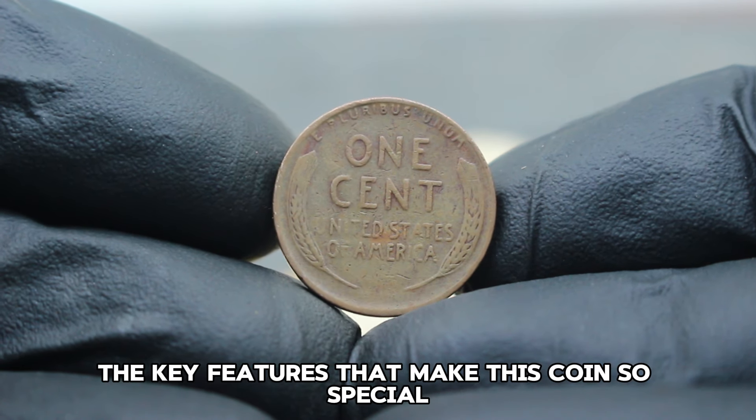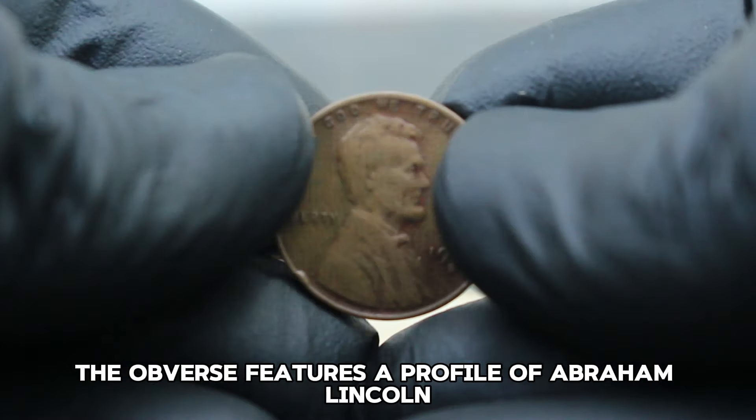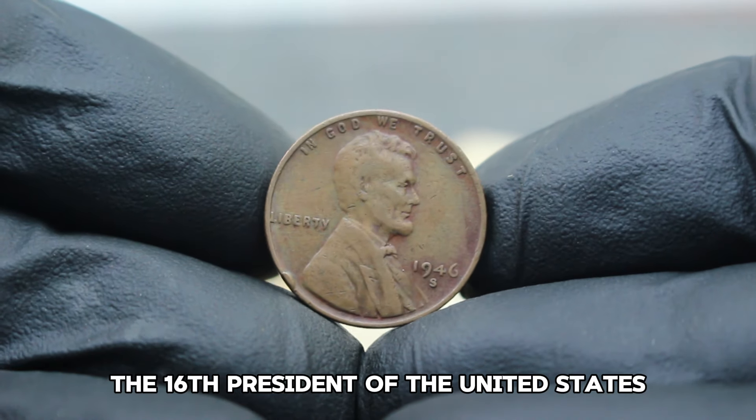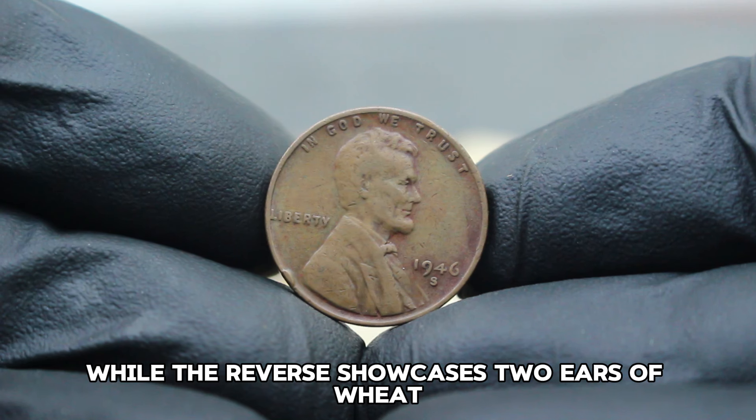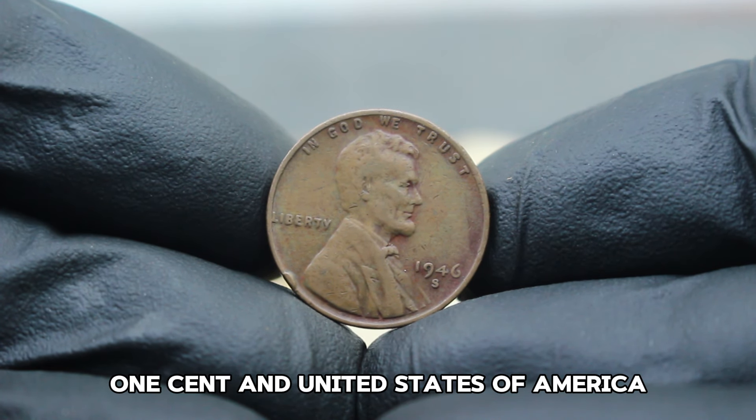Let's highlight the key features that make this coin so special. The obverse features a profile of Abraham Lincoln, the 16th President of the United States, while the reverse showcases two ears of wheat flanking the words 'one cent' and 'United States of America.'